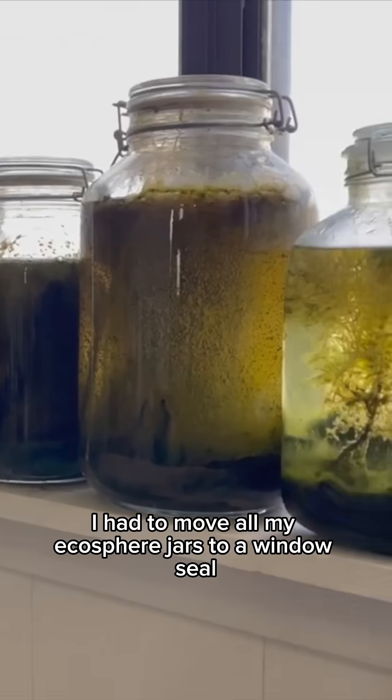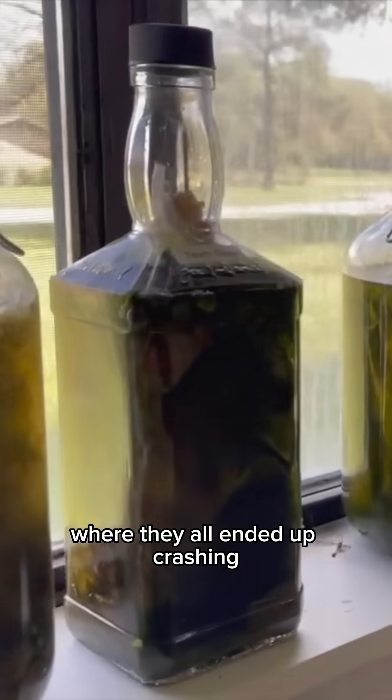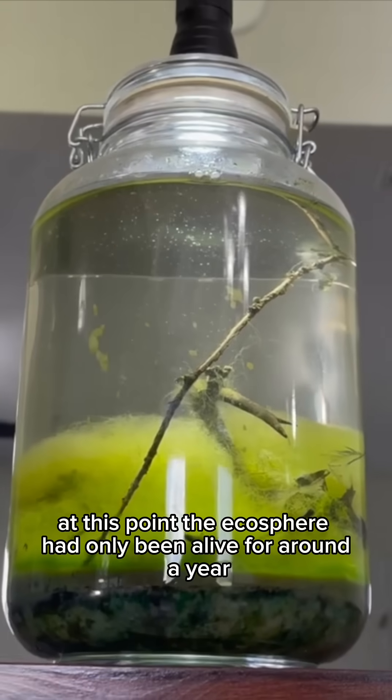After my family moved houses, I had to move all my ecosphere jars to a windowsill, where they all ended up crashing — all except for one. This one. At this point, the ecosphere had only been alive for around a year.